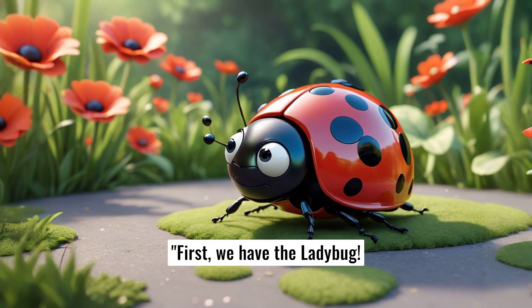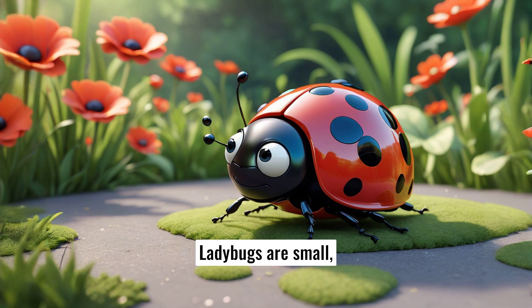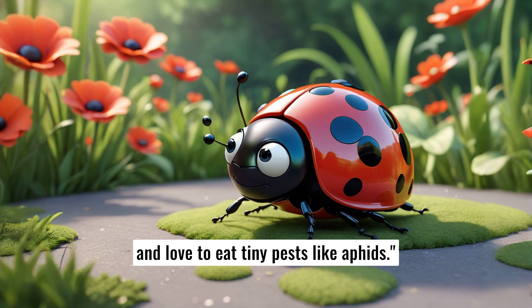First, we have a ladybug. Ladybugs are small, with bright red wings covered in black spots. They're known as lucky bugs and love to eat tiny pests like aphids.